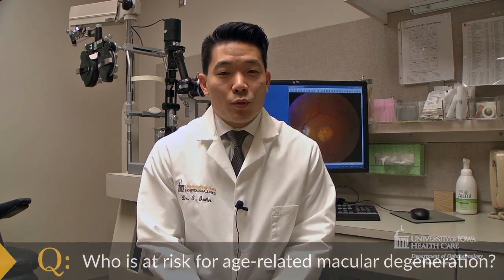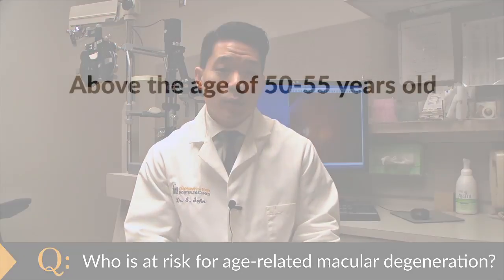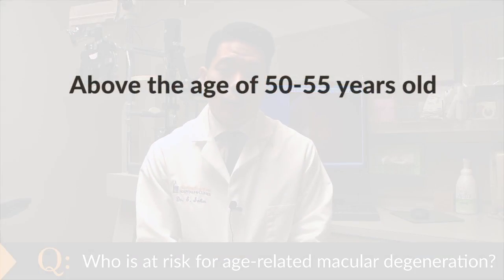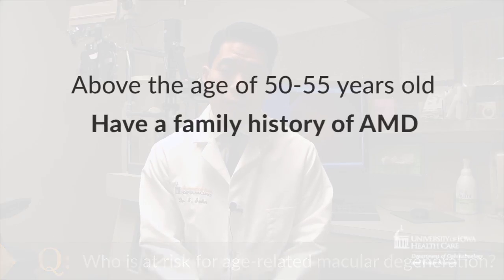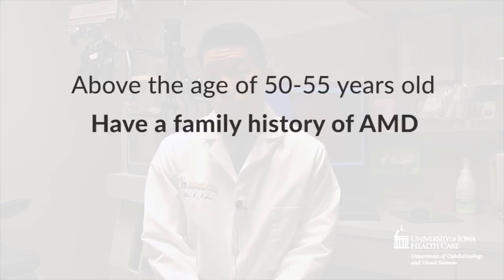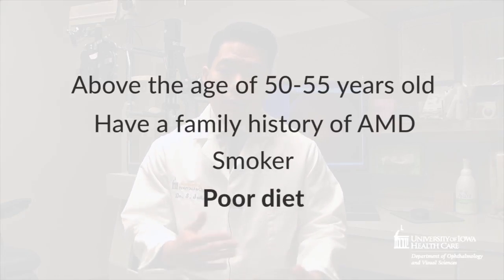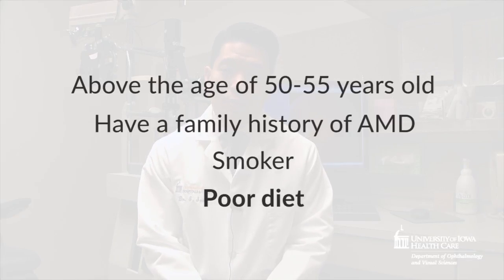The people at biggest risk for AMD are those who are above the age of 50 to 55, and patients who have a family history of age-related macular degeneration are also at higher risk. Those who are smokers and those who have a potentially less than ideal diet may also be at risk for age-related macular degeneration.